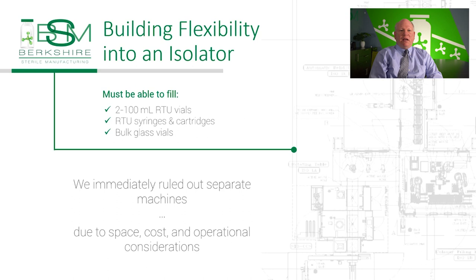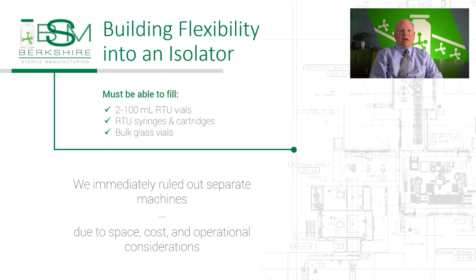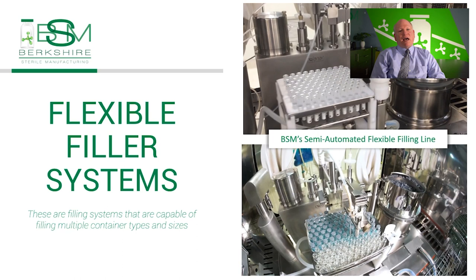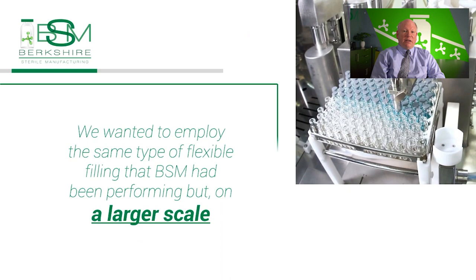As a leading CMO with flexible filling systems, BSM already had two isolator-based flexible filling lines, each capable of filling a wide range of vials, syringes, and cartridges. The new line, however, we wanted to have greater capacity with new innovative technologies available to increase sterility assurance levels and quality. We wanted to employ the same type of flexible filling that BSM had been performing, but at a larger scale.